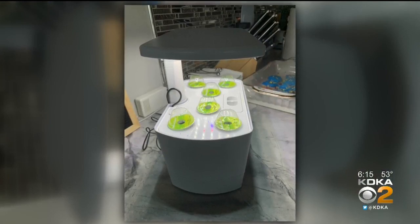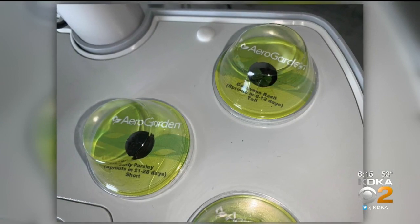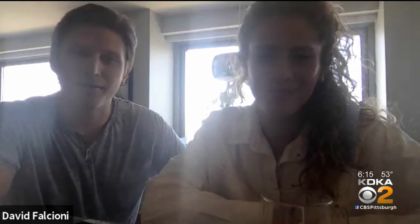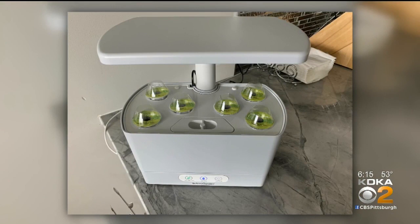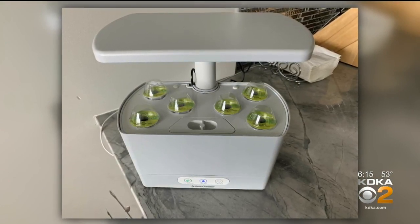Jody Schwarzwilder and David Falcioni were looking for a way to grow their own vegetables and herbs inside their condo. I thought it was great because you're ensuring that you're going to have fresh herbs and things like that for cooking, right in your kitchen. They purchased an arrow grower, which the two say is like a garden in a box.